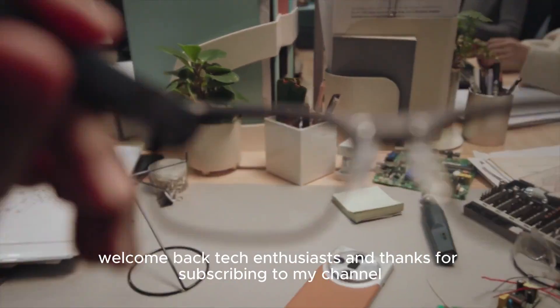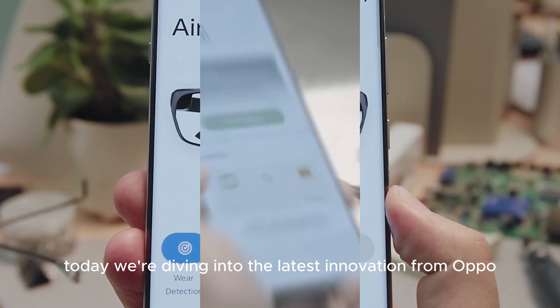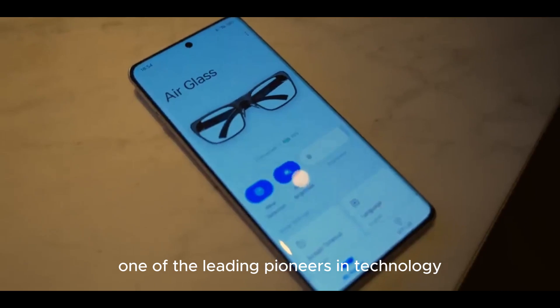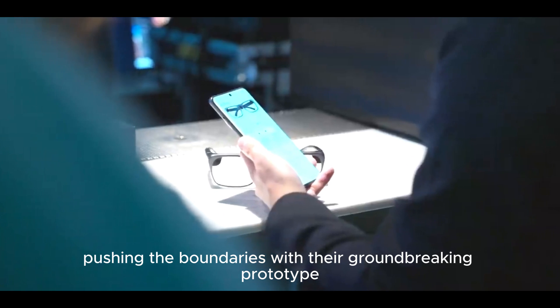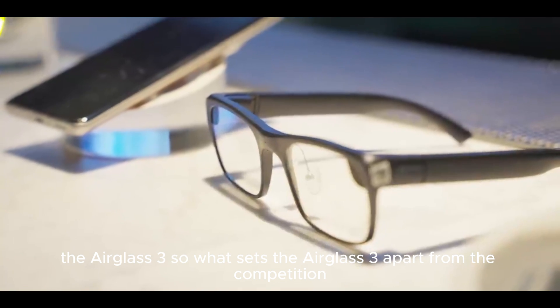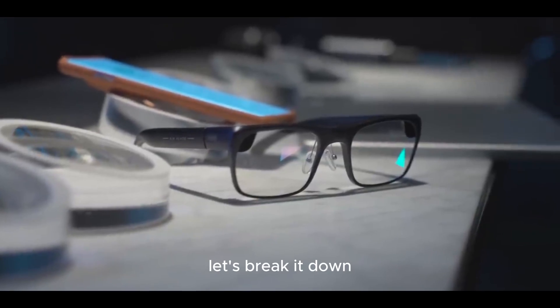Welcome back tech enthusiasts, and thanks for subscribing to my channel. Today we're diving into the latest innovation from Oppo, one of the leading pioneers in technology. Oppo is at it again, pushing the boundaries with their groundbreaking prototype, the AirGlass 3. So, what sets the AirGlass 3 apart from the competition? Let's break it down.